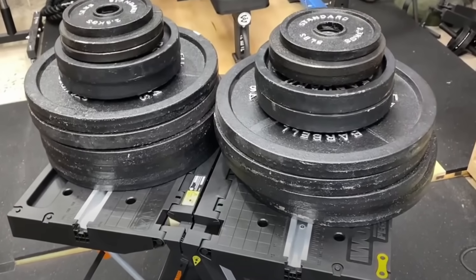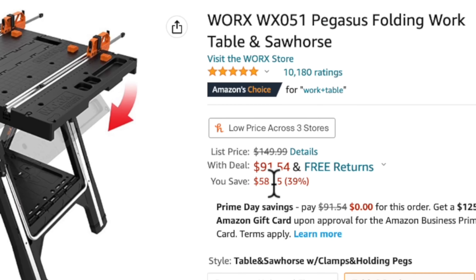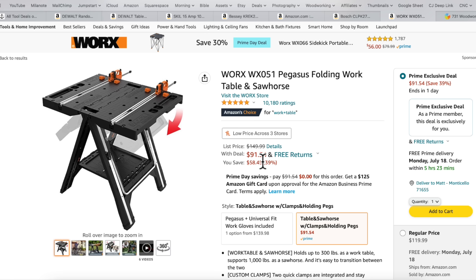Last but certainly not least, this is the Worx Pegasus folding work table. I've got a video on this where I loaded 600 pounds of iron weightlifting plates on this workbench and it held it rock solid — no issues at all. This thing is 58% off. I paid full price — I think I paid $100, and I think they were $130 at the time. This thing is $91. If you don't have a workspace or sometimes need an extra place to put stuff — to finish painting, sanding, things like that — they have integrated clamps and integrated bench dogs that come with it.